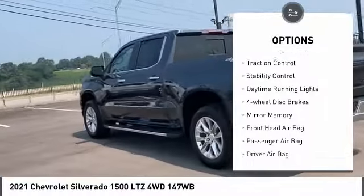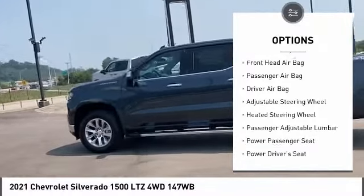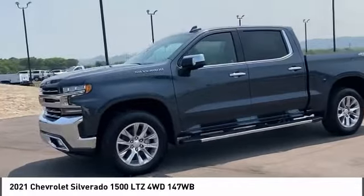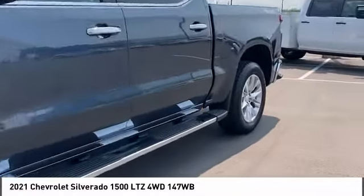aluminum wheels, remote engine start, traction control, stability control, daytime running lights, four-wheel disc brakes, and a mini spare tire. A vehicle like this doesn't come along every day — come in and get it before someone else does.